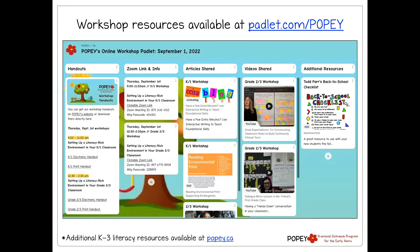As we mentioned, you can get all of the workshop resources on Poppy's Padlet. This is something new we're trying this year. On the left column we've got handouts, the Zoom link and info, and then the articles, videos, and resources we'll be sharing this morning. This afternoon we're doing the same session with a focus on grades two and three. Resources for both sessions are available on our Padlet. We've also got lots of other literacy-focused resources on our website at poppy.ca.